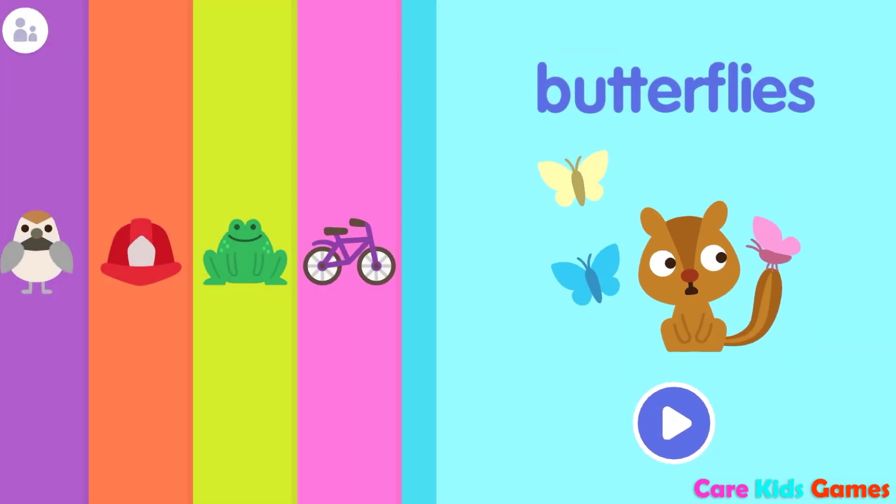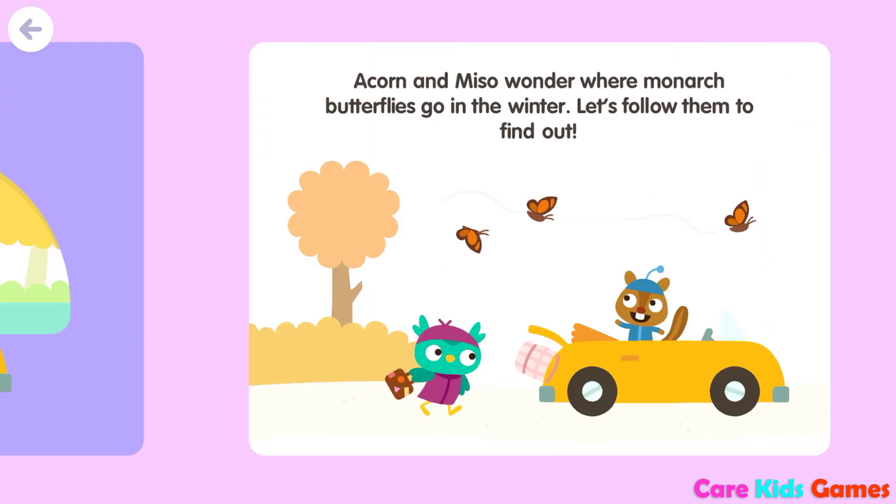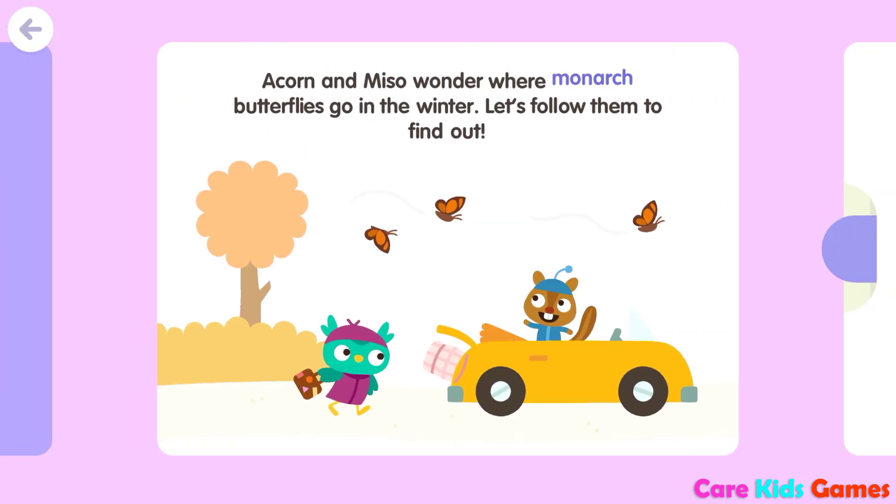Hello, everyone. Welcome back to this game. Today, let's play Butterfly Trip. Acorn and Miso wonder where monarch butterflies go in the winter. Let's follow them to find out.